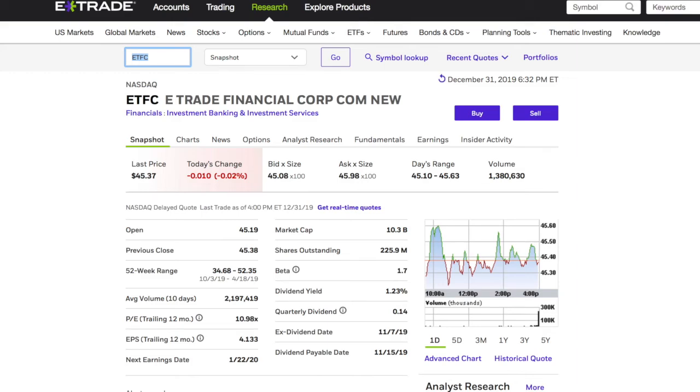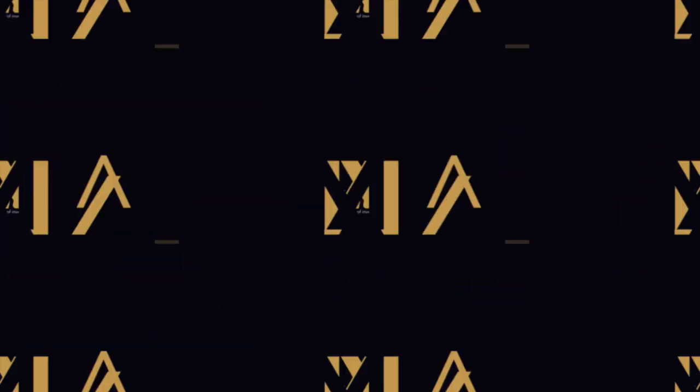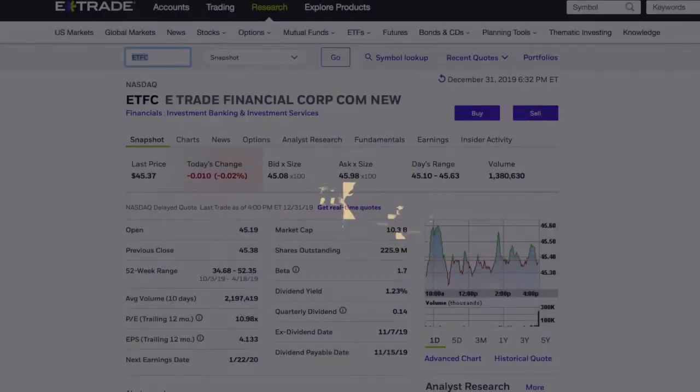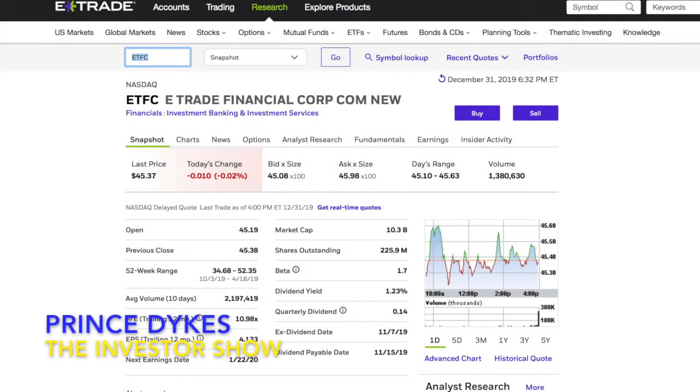Why Bank of America should buy E-Trade in 2020. Once again, ladies and gentlemen, boys and girls, you are now tuned in to the Investor Show. This is your host, the Prince of Investing, Prince Dice, coming to you live from the beautiful state of Denver, Colorado. Don't forget to hit that like, subscribe, comment, and share button. Let's jump straight into it.